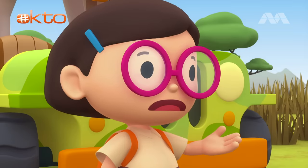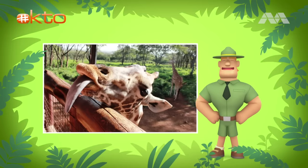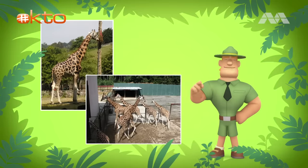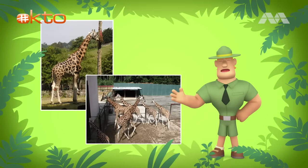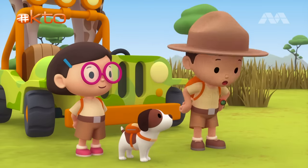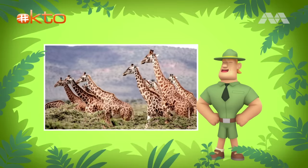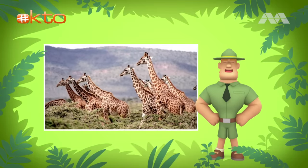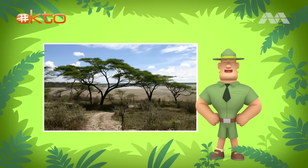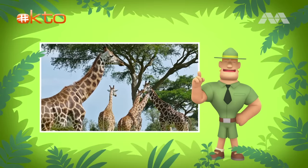Oh no! That's so sad! But there might be hope for them. Rothschild's giraffes live in protected areas. There are also a few hundred Rothschild's giraffes kept in zoos. Perhaps the number of Rothschild's giraffes will increase. I hope that happens! So how can we find a good home for our giraffe, Ranger Rocky? Rothschild's giraffes live in small herds, so you should find a herd for your giraffe to join. These giraffes love to eat the leaves of the thorny Acacia tree. If you can find Acacia trees, you'll probably find other Rothschild's giraffes.